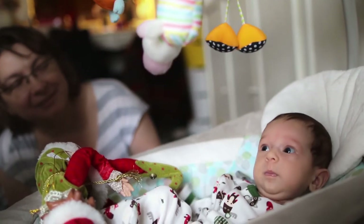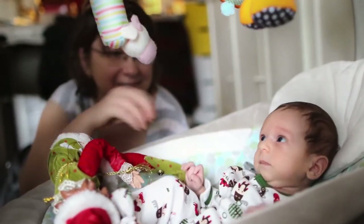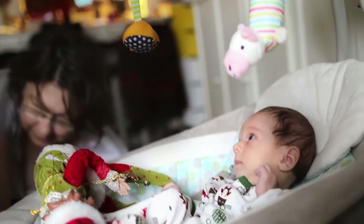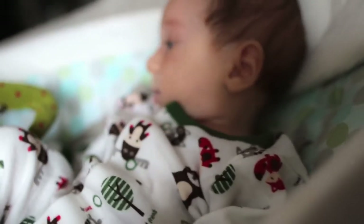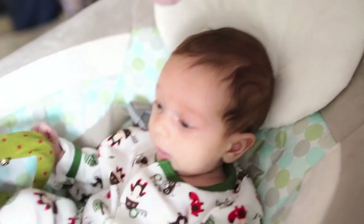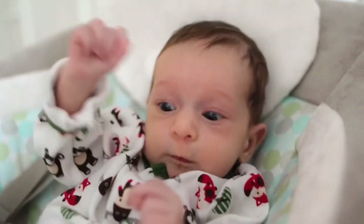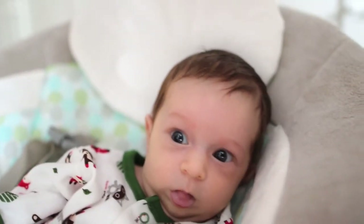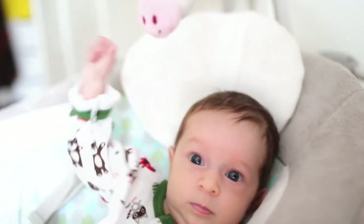This is the longest she's stayed in it — she's very happy, very calm, looking around interested. It's good for when you need a shower too. She's going to be grabbing things soon — you can see her eyeing the toys, she's trying. Hi, what are you doing? He's looking. Hi! Hello!